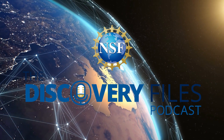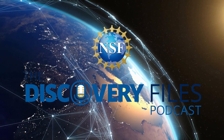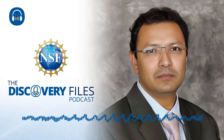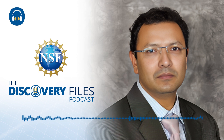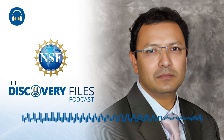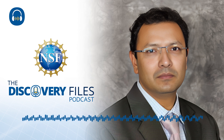This is the Discovery Files podcast from the U.S. National Science Foundation. The Natural Hazards Engineering Research Infrastructure, or NHERI, program has allowed groundbreaking insights into earthquakes, wind, and broader structural engineering across the country since 2015. The research done at these facilities is critical to safeguarding our nation's infrastructure and saving lives. One such place is the NHERI Wall of Wind Experimental Facility, where the effects of winds up to and including Category 5 hurricane force winds are put to the test.